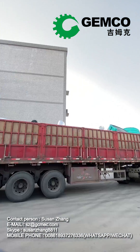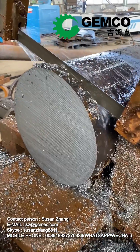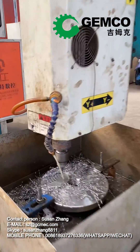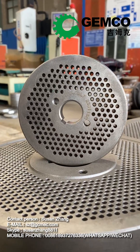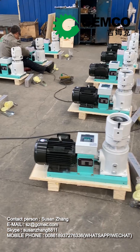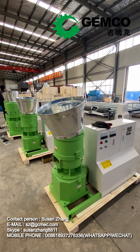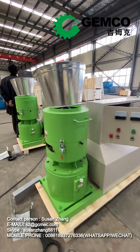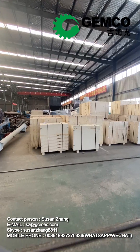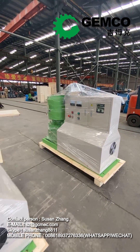The Small Feed Pellet Machine is generally a type of flat die pellet mill that is relatively small in output capacity when compared to large-scale feed pellet machines. It can be used for farm use, home use, or business use. This animal feed pellet mill price is cheap, ranging from a few hundred dollars to a few thousand dollars. For detailed feed processing machine price, please contact us to confirm the latest price.